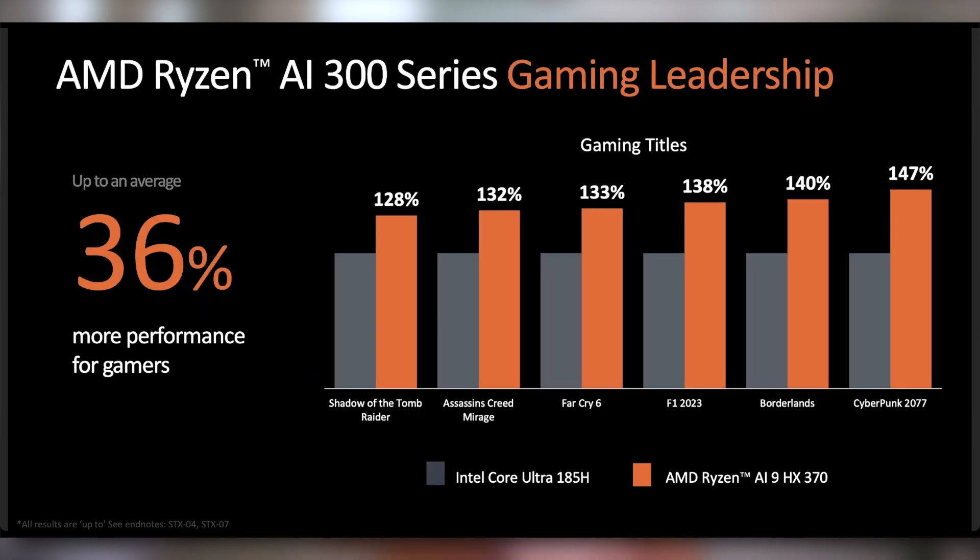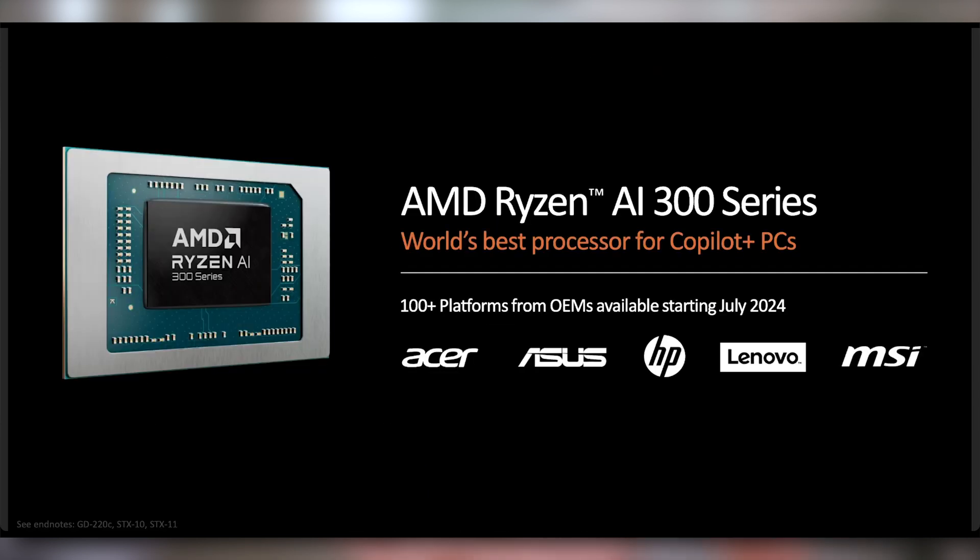In gaming it actually does pretty well — not giving any FPS numbers, but comparing it to the Arc graphics on the Ultra 185H, showing it beats it by 30 to 40 percent. They'll have over 100 plus Ryzen AI 300 series notebooks coming out starting from July. Personally, given AMD's track record on this, I'd expect it sometime more towards November or December — but that could just be caution on my part, as it's been a paper launch for a lot of AMD's laptops in the past.